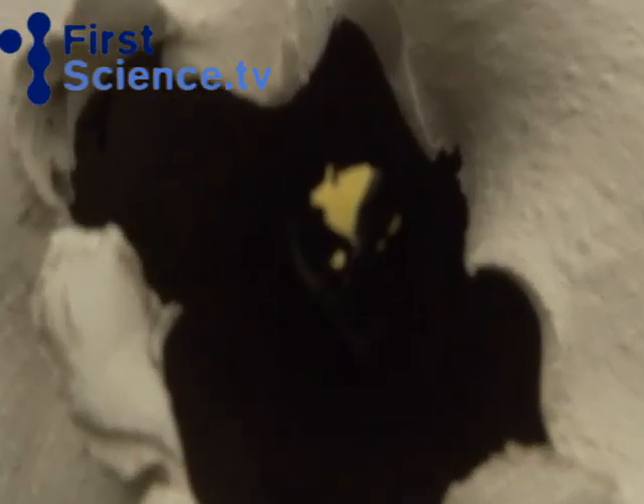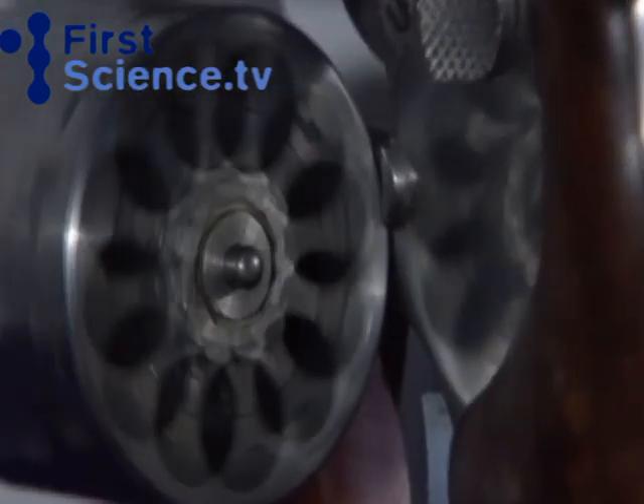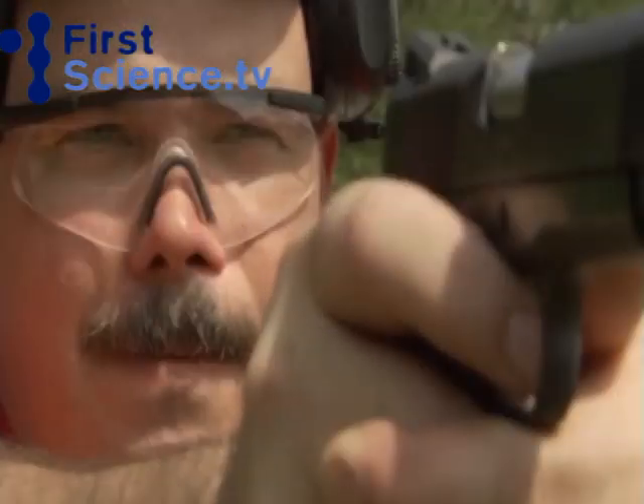The most effective bullet doesn't just punch right through the target — it creates serious internal damage. Let's take to the shooting range to see how each bullet performs.